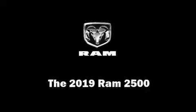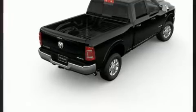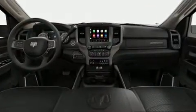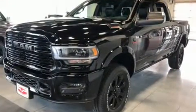Get excited about the 2019 Ram 2500. It features an automatic transmission, four-wheel drive, and a refined six-cylinder engine. Turbocharger technology provides forced air induction, enhancing performance while preserving fuel economy.